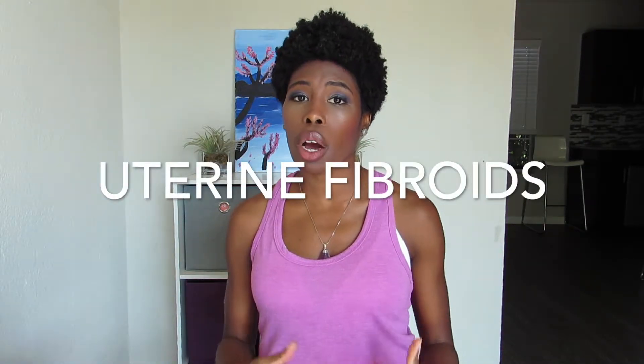The third underlying condition that can contribute to blocked fallopian tubes is fibroids. Fibroids are simply non-cancerous growths or tumors that develop within the uterus. Depending on the location and type of fibroid, they can cause changes within the uterus that can potentially lead to blocking the fallopian tube, impairing the fertilization and conception process. Common symptoms associated with fibroids include prolonged periods, low back pain, and spotting in between periods.